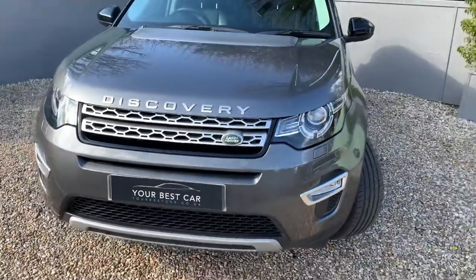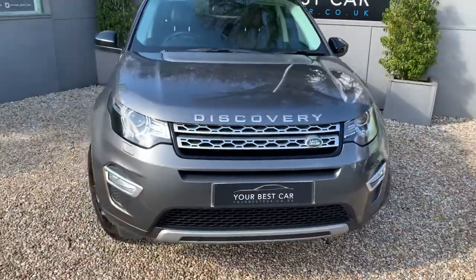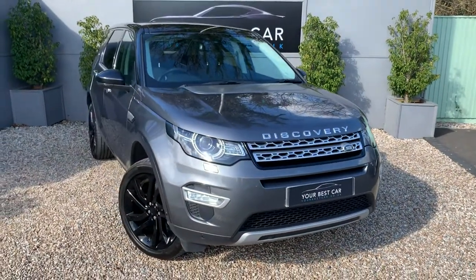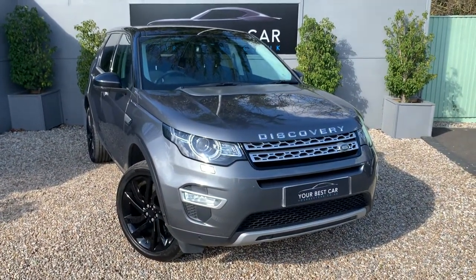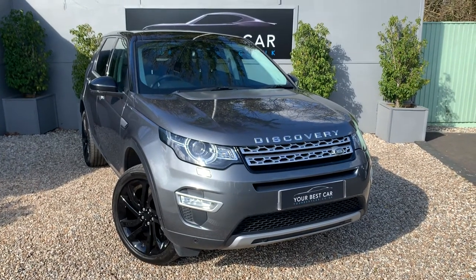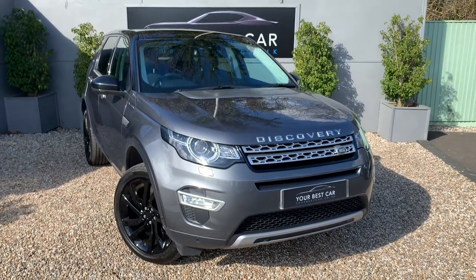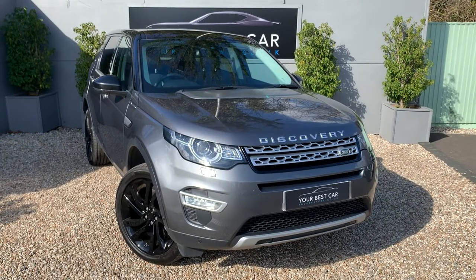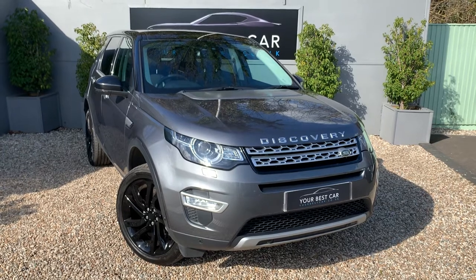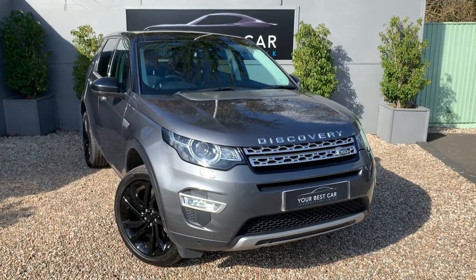Hopefully that comes across — what a stunning Corus Grey this is. If there are any other questions not covered by our description video or the comprehensive suite of pictures, please do let us know. You can give us a ring on 01580 712 115, or email sales@yourbestcar.co.uk. Look at the sun finishing that off — that's spectacular. Thank you very much for watching, and we look forward to meeting you soon. Bye for now.